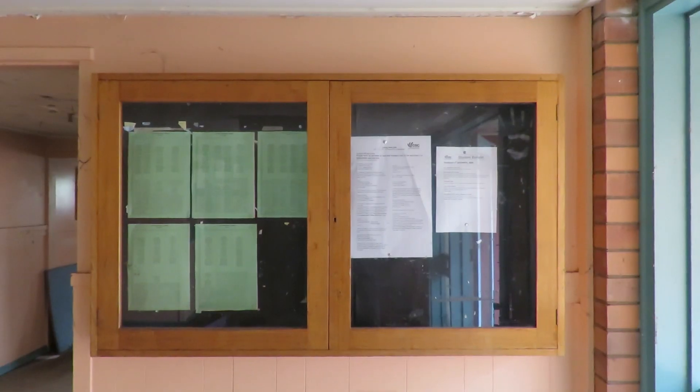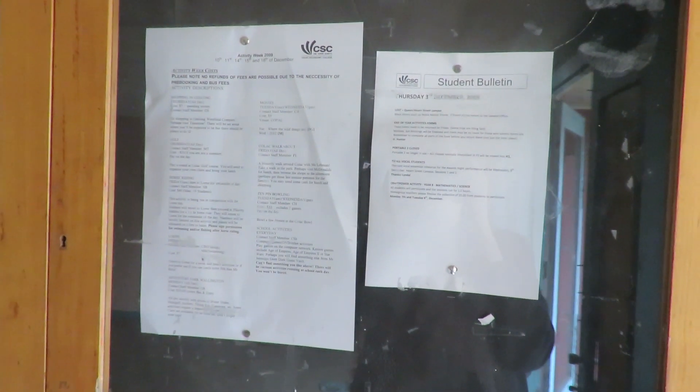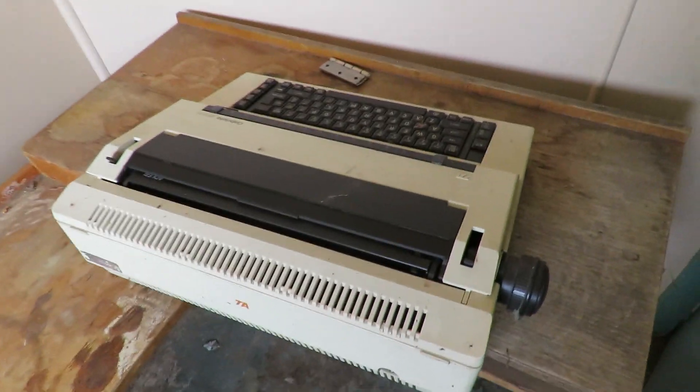Let's start with this side. The last ever school bulletin - the 3rd of December 2009. Amazing. Little storage room thing - look at that old typewriter. That's awesome. There's another one in here. That is an old door - look at that handle. That is not circa 1950s.